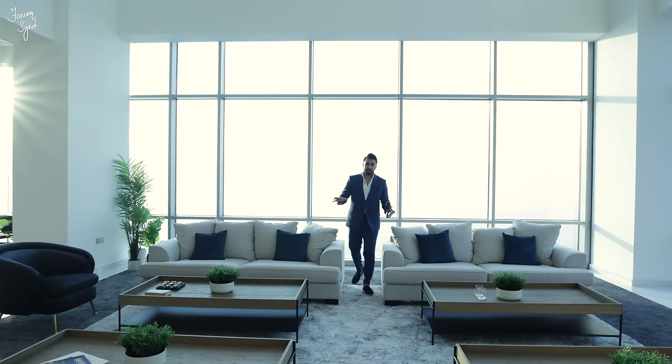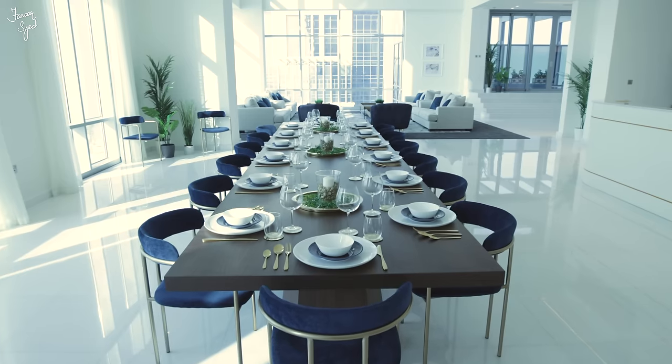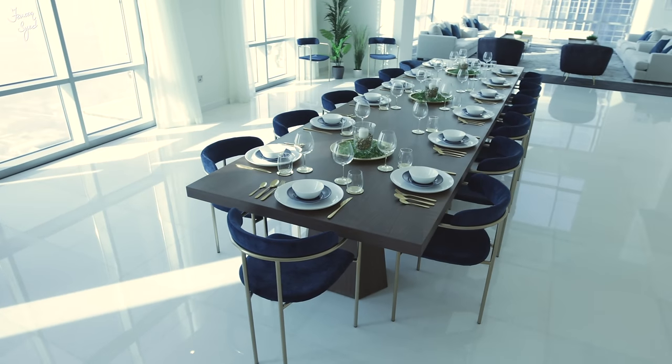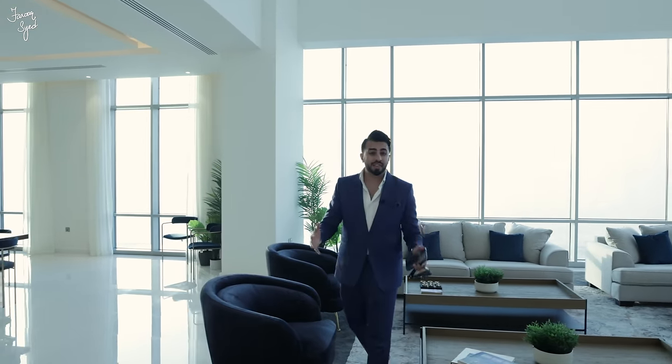Let me explain how this apartment is set up. As you enter we have the entry foyer and living room. On the right-hand side we have the dining area with a 14-person dining table. Downstairs we have the show kitchen, the preparation kitchen, plus a guest room. Upstairs we have five bedrooms, a family room which has been converted into a cinema room, and a secondary entrance on the second floor.